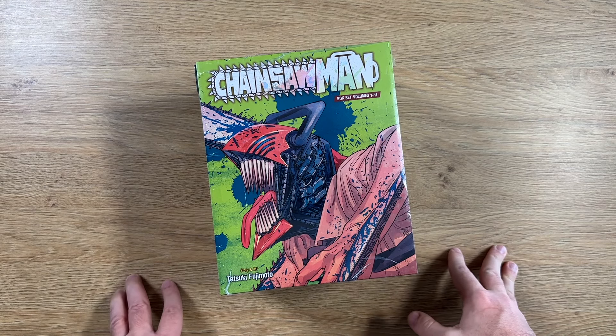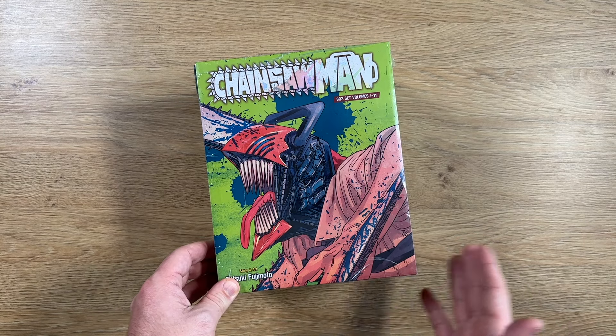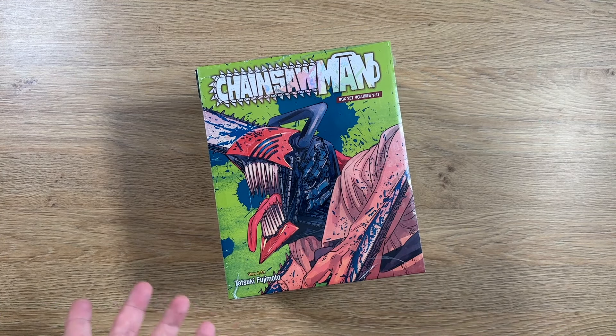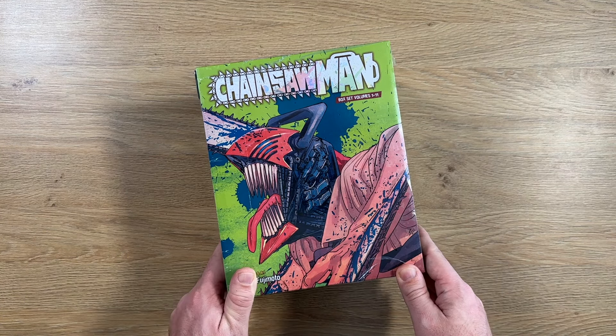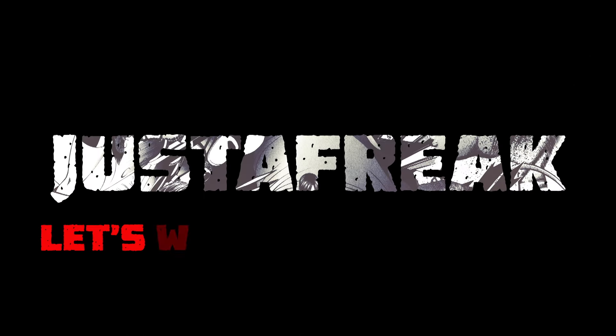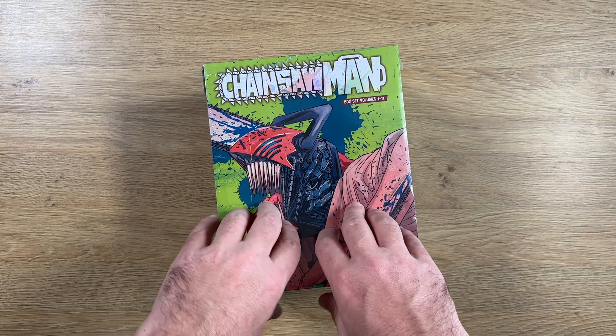Hi everyone, it's your boy Just a Freak, and I'm back with a video from my manga box set series — a series where I try to show you what you get when you buy a manga box set and specify some of the benefits from doing it like this. So yeah, let's get into it.